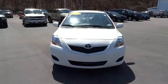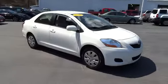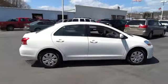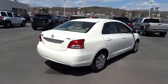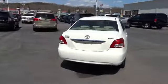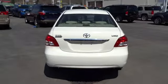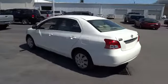2010 Yaris. Whether you're interested in the 5-door or 3-door model, the Yaris offers a sleek design, plenty of interior space, and standard side and side curtain airbags, as well as vehicle stability control. Named 2010 Best Overall Value of the Year by IntelliChoice.com, you simply can't go wrong with the Yaris, priced below $15,000.